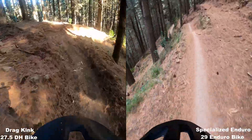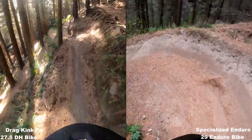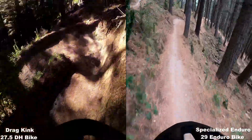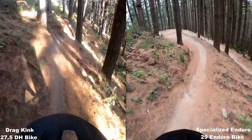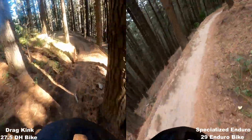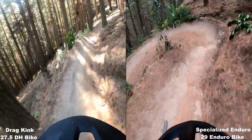Both of these runs were my first run today. On the downhill bike I got my chairlift up, ridden down the road for Captain Cook, and then Lois. On the Enduro, I rode up Hackford Road, Dice Pass Road, and just dropped in. So no real trail warm-ups for either of these runs.